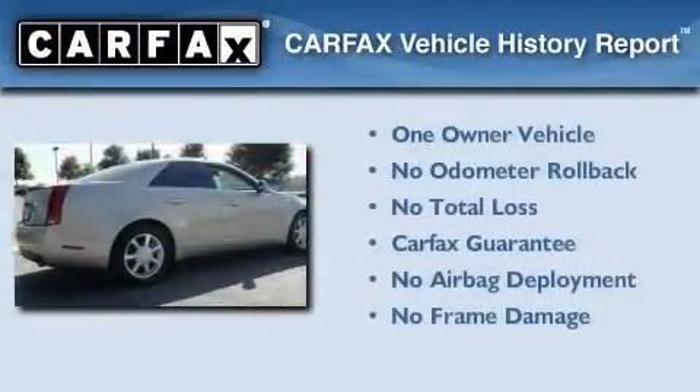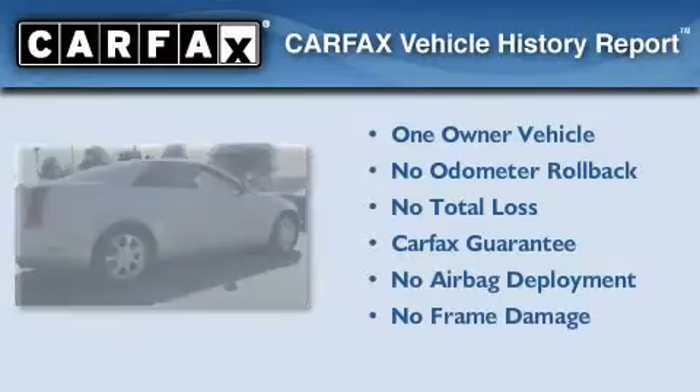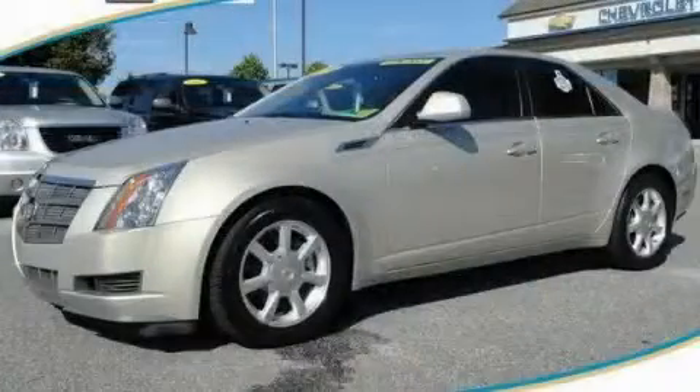This Cadillac has had only one owner, and it qualifies for the Carfax buyback guarantee. Contact us today to arrange your test drive.